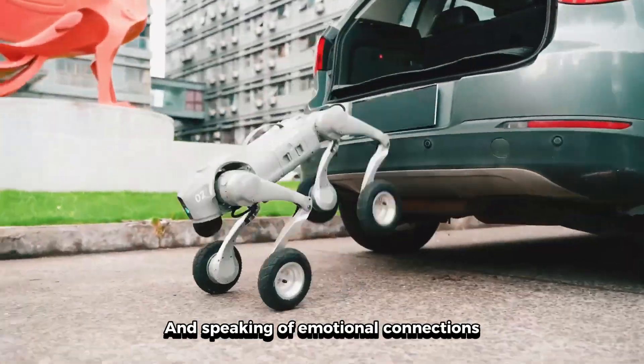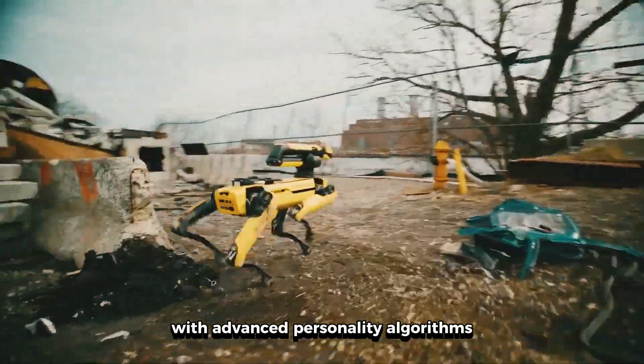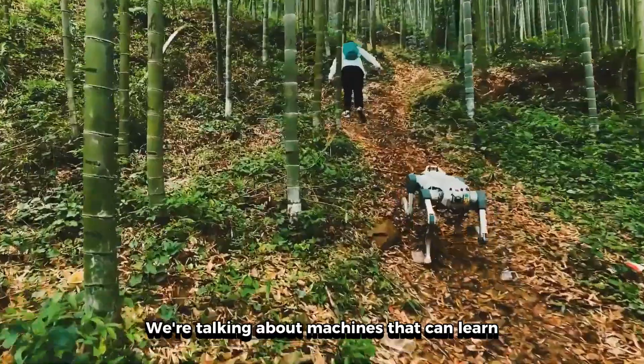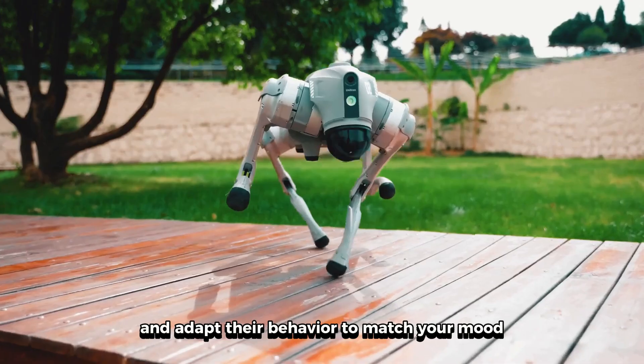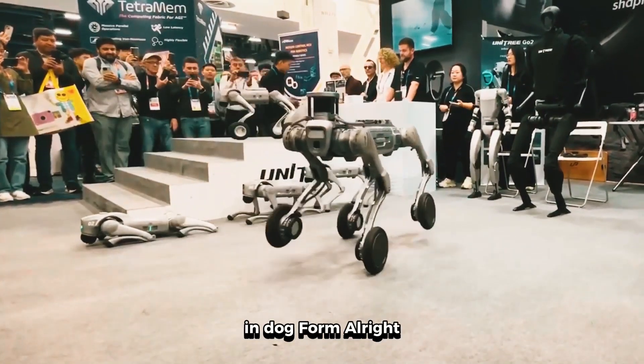The question is, can a robot really replace the emotional connection we have with living animals? And speaking of emotional connections, companies are now developing robot dogs with advanced personality algorithms — machines that can learn your schedule, your preferences, and adapt their behavior to match your mood. They're basically creating artificial consciousness in dog form.